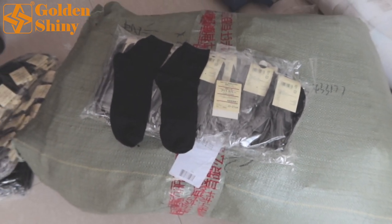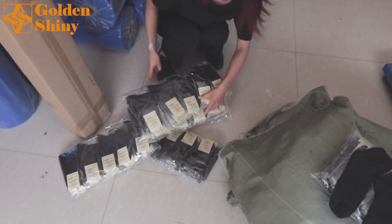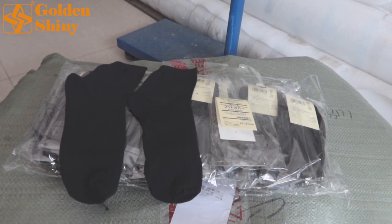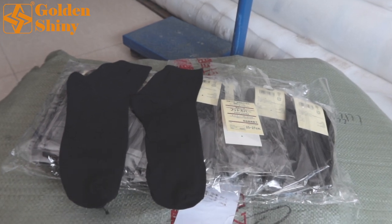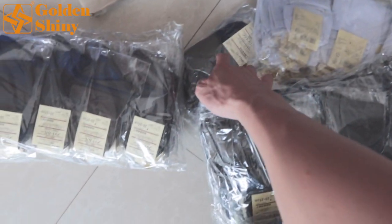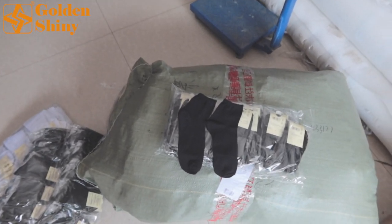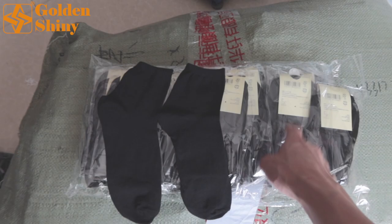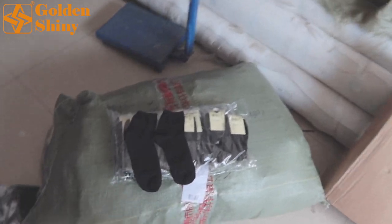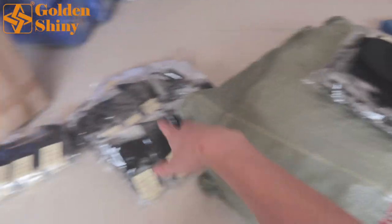Next one is socks. We purchased one bale like this, and we're taking some out for quality control. One poly bag has 25 pairs. We have three mixed colors: black, white, and gray. Totally we ordered 1,200 pairs. We check the quantity and quality, make sure everything is all right, then we put it back and seal the bag.